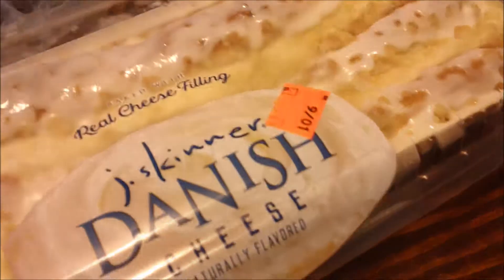My son loves these little cheese dishes — they had a monster one for $1.89. This one I can't wait to try: strawberry cheese! And that's it for my haul today. Thank you so much for watching!